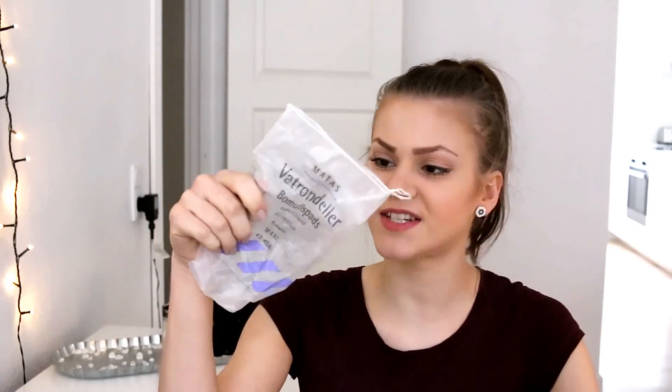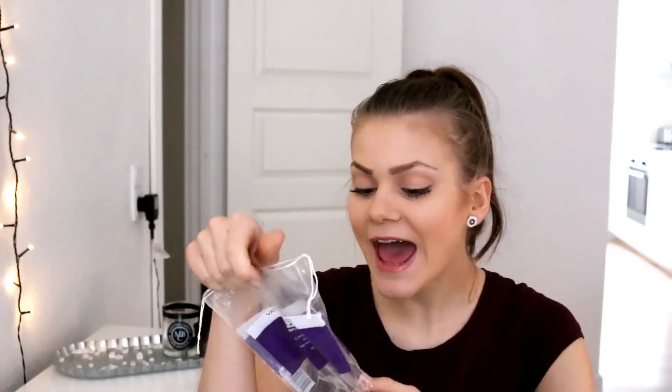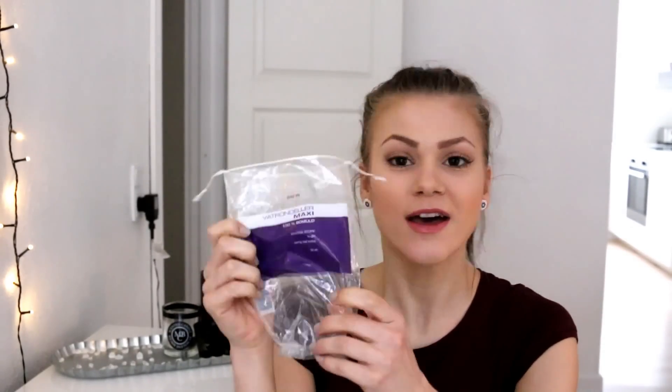Next, some cotton pads. These are from Mates, a Danish beauty pharmacy — kind of like Boots but smaller. These were okay, nothing special, with 40 in there. The other set are also maxi cotton pads with 50 in there. Both okay products.